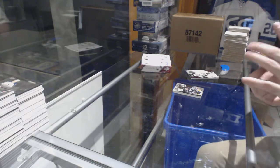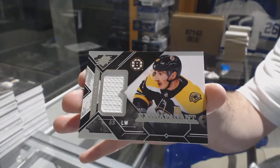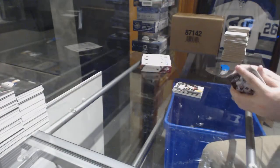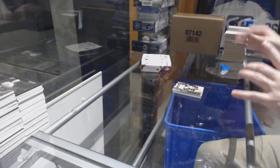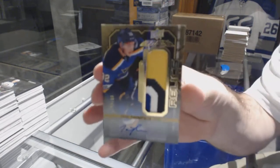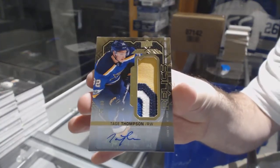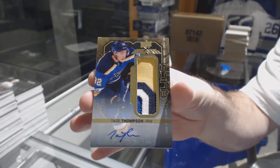For the Boston Bruins, Extravagant Materials — Brad Marchand. For the St. Louis Blues, we have a Relics Patch Auto to 40 — Tage Thompson. That is filthy looking.